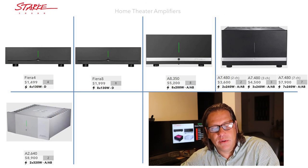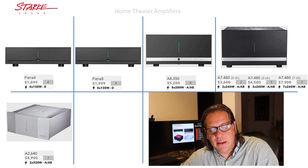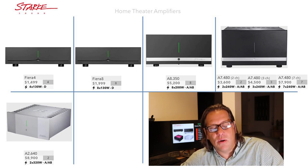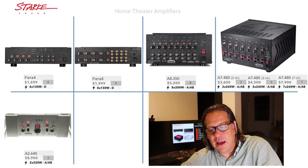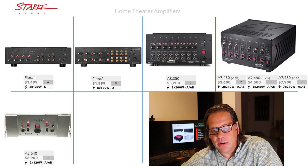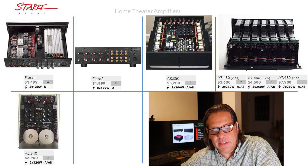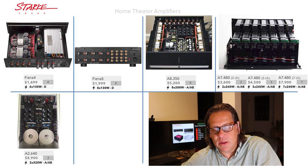Looking at these side-by-side, you can see three distinct styles of design. The Fiera 8 and 4 look the same and share the same chassis size. The A8 and A7 are very similar, although the A7 is a taller chassis with that more modular design. And the A2 stands apart as the only silver model. Turning them around to the back, you can see all the connections — they all support balanced and unbalanced, have trigger inputs and outputs, and have removable power cord connectors. Interior shots show the Fiera 4 looking quite different as a Class D, and the A7 is the only one with a modular concept.